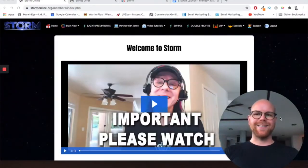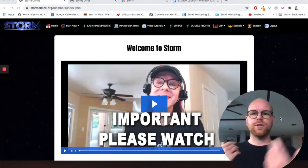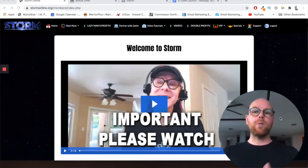Hi guys, it's Ashley here from AshleyDigital.com and welcome to my STORM review. As you can see here on the screen, I've got access to the inside of the STORM platform, so it's going to be my intention in this video to run you through all the aspects of it — the features, the functionality, the method that it's going to show you — so that you can come away fully informed as to whether you think this is the right product for you.